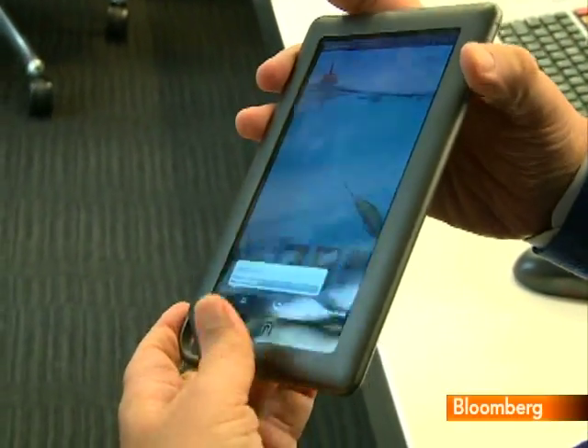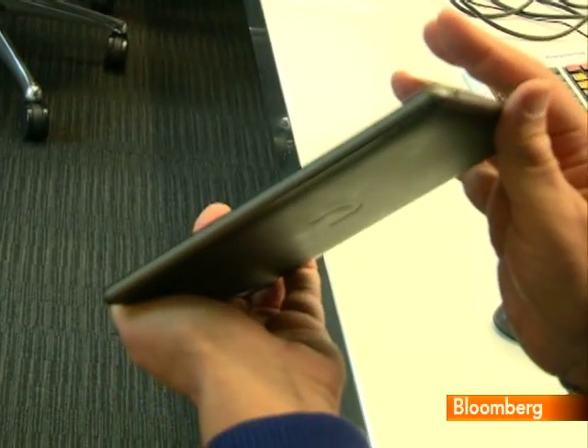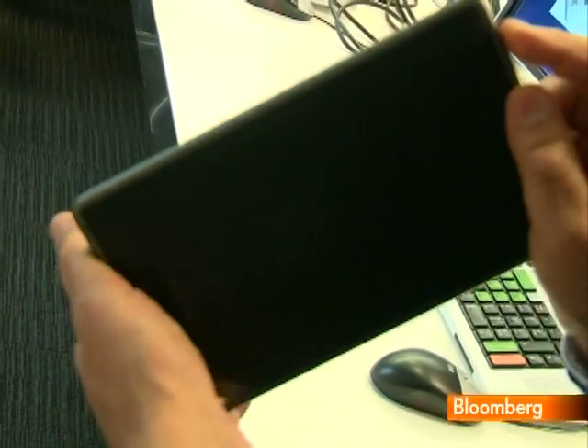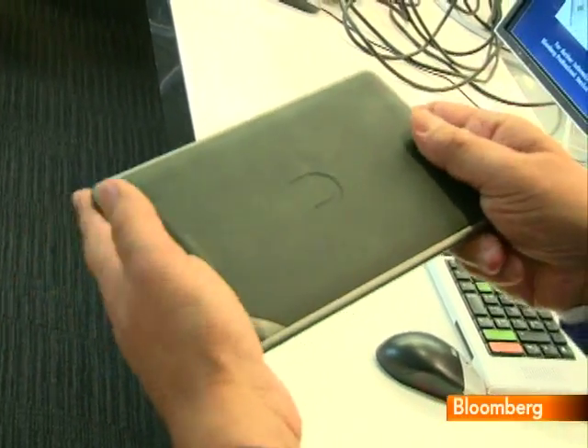The Nook Color is marginally larger than the Kindle but still slips into a jacket pocket. The biggest difference is that it weighs about a pound, which is more than twice as much as the current model Kindle. On the other hand, it's still lighter than an iPad and I didn't have any problems with arm fatigue while using it.